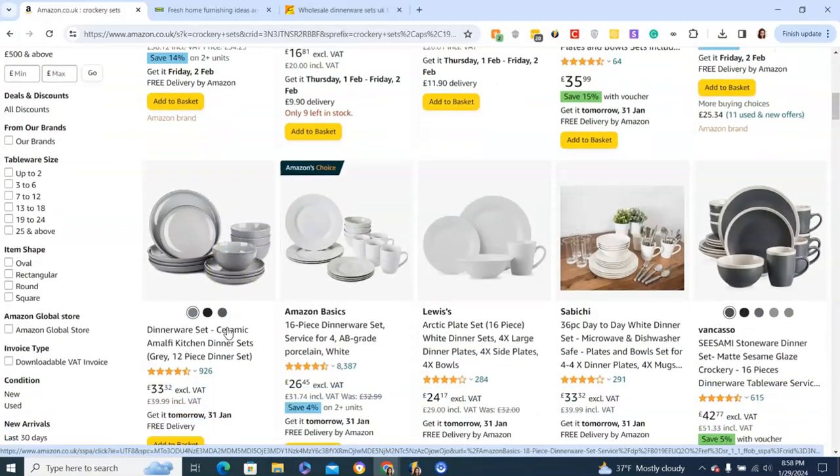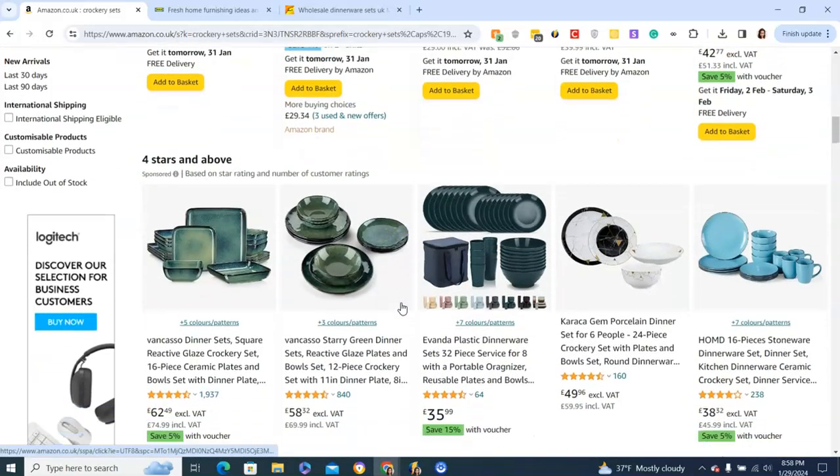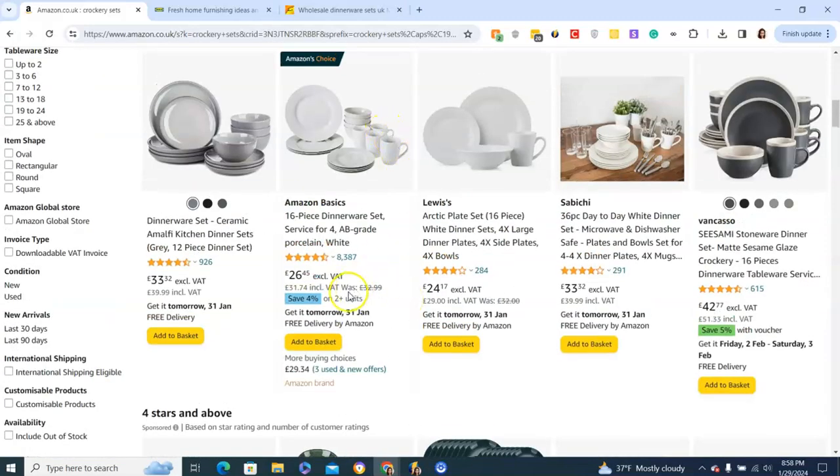Ideally you can find something that has more items included. For example, some sets have mugs, which is always a bonus, because if you do a coffee event you already have mugs in place.